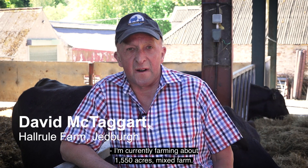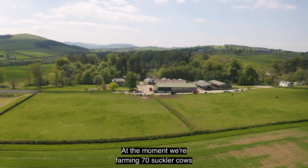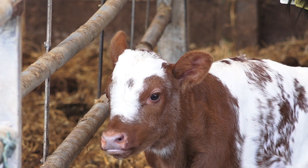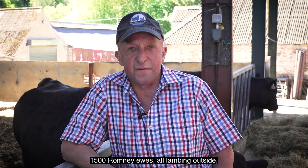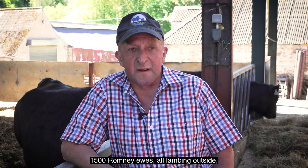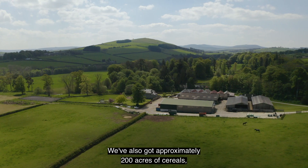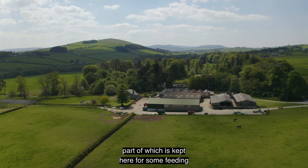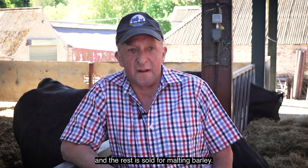I'm currently farming about 1,550 acres, mixed farm. At the moment we're farming 70 suckler cows and taking everything through to finish. 1,500 Romney ewes, all lambing outside end of April, May onwards on an easy care system. We've also got approximately 200 acres of cereals, part of which is kept here for some feeding and the rest is sold for malting barley.